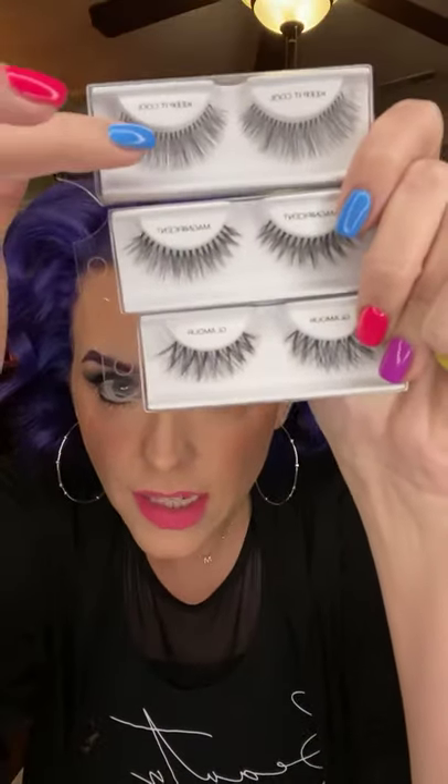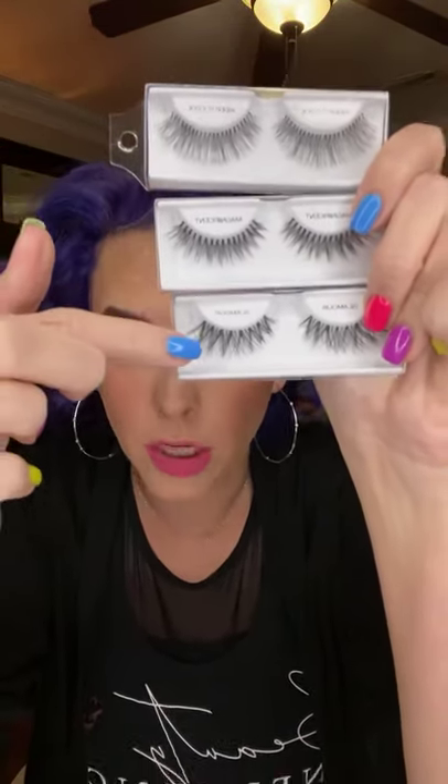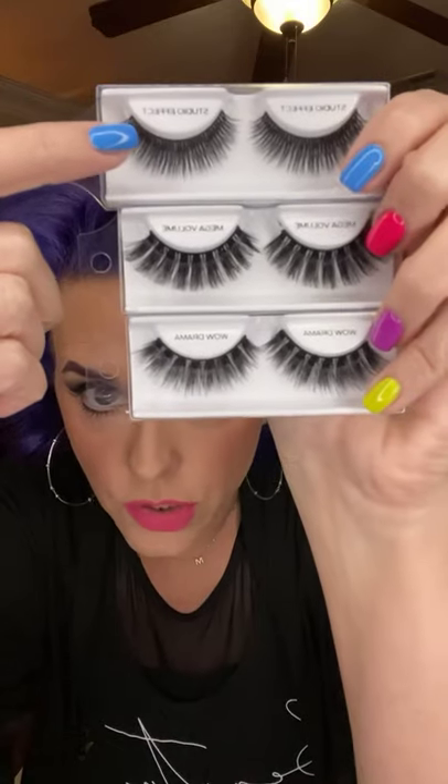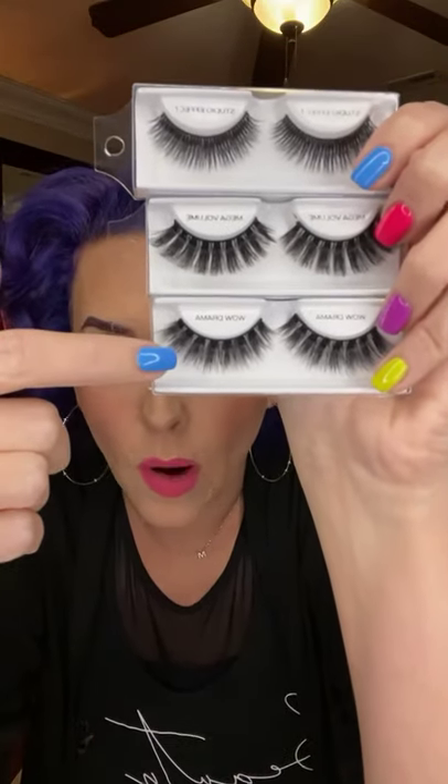Let me just show you all the styles here. I wore Retro Rose yesterday — it's absolutely gorgeous. So we have Keep It Cool, Magnificent, and Glamour. These are the ones made from human hair. They also have a clear band, if you notice, compared to the faux mink, which are a lot more voluminous and have a very flexible black band. And we have Studio Effect, Mega Volume, and Wow Drama.